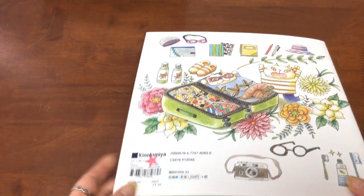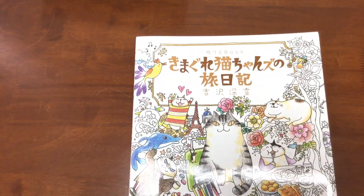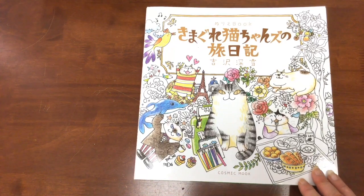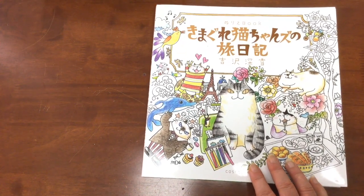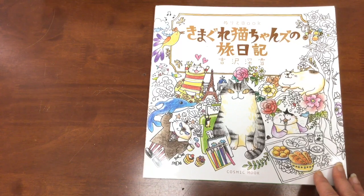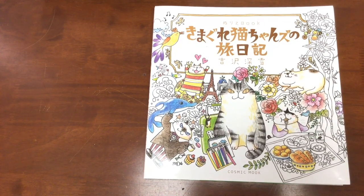I was actually able to get this book from an Australian bookshop that specialises in Japanese books. It's called Kinokuniya, one of my favourite bookshops ever. It's a bookshop in Sydney. Kinokuniya have branches around the world where you might be able to buy this book, and now that it's been on Amazon Japan for a month or so, there might be other sellers that will ship it to other countries. The links to buy are below the video.